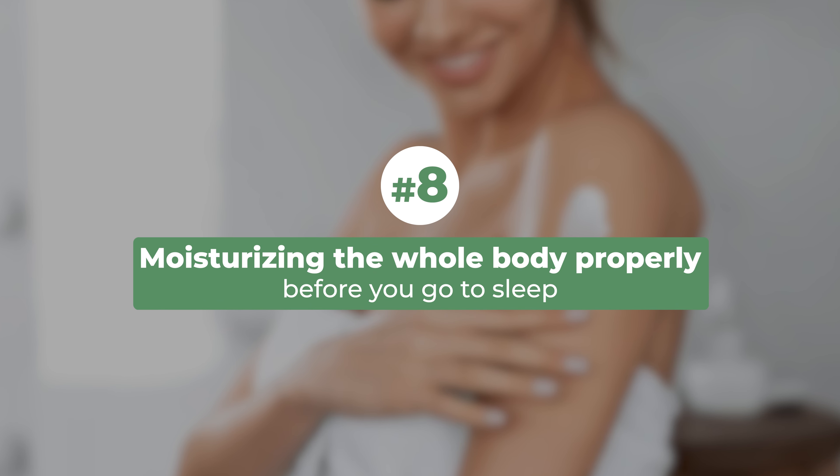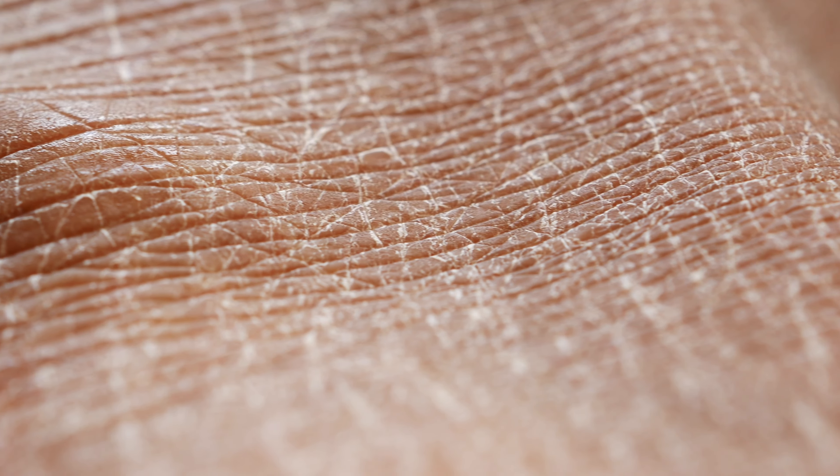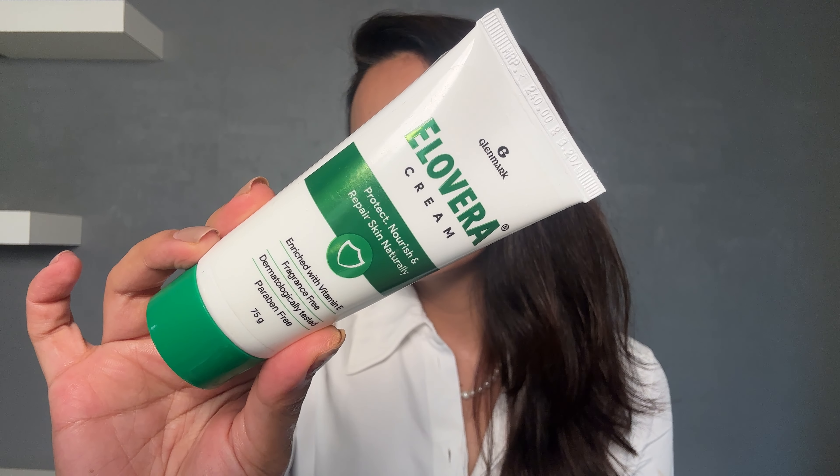Eighth, moisturize your whole body properly before you go to sleep. This helps reduce dryness and reduces water loss that can occur overnight. This is especially important if you have very dry skin and for elderly people who have dry skin — moisturizing before sleep can really help. This aloe vera cream can be used on the whole body at night as well.